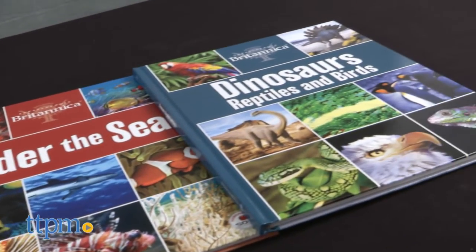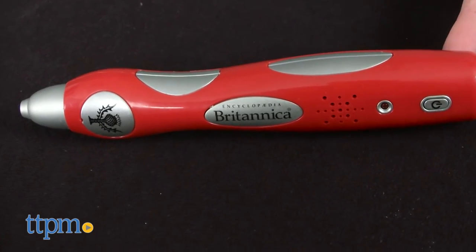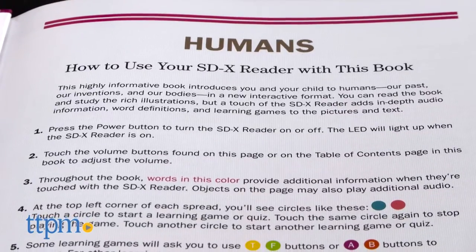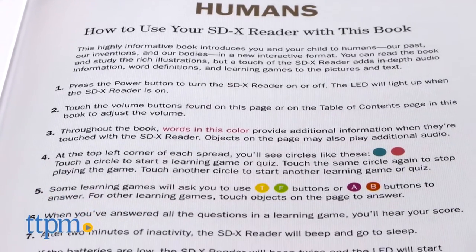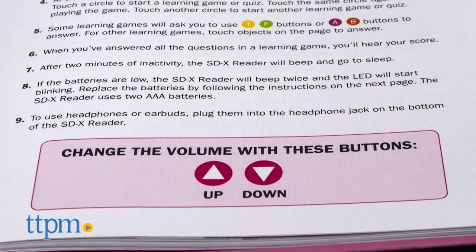It also includes an SDX interactive reader, a pen-like device that reads text, defines words, and activates interactive quizzes and activities as kids move it around the pages of each book. There are more than 4,000 audio touch points with 17 hours of audio among the six books.